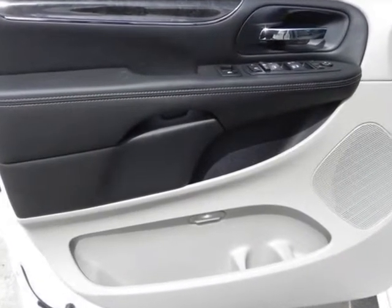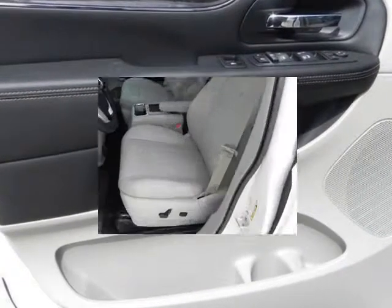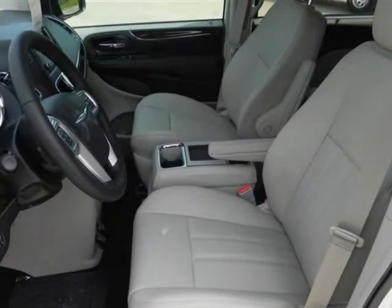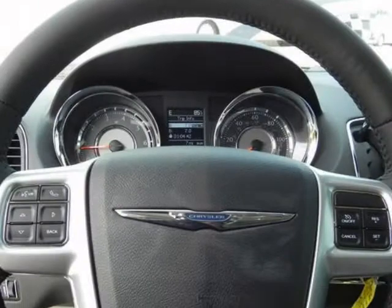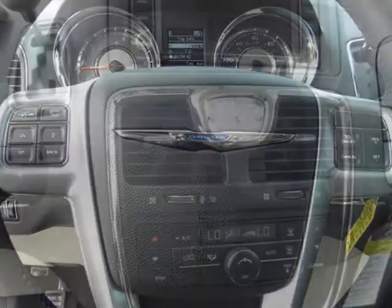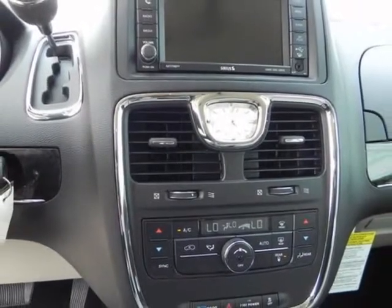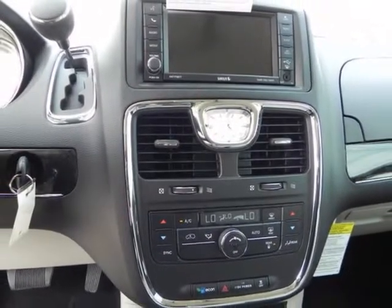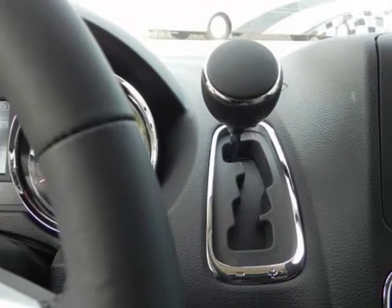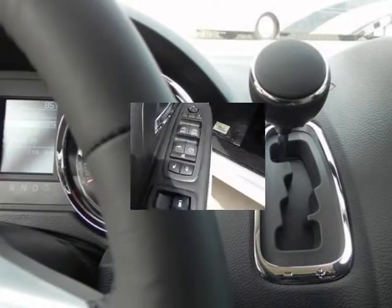Options and safety features — nicely equipped with all-row side curtain airbags, child seat anchor system (LATCH-ready), driver and front passenger advanced multi-stage airbags, driver knee bolster airbag, dual-note horn, electronic stability control, ParkView rear backup camera, rear child safety door locks, supplemental front seat side airbags, and tire pressure monitoring warning.